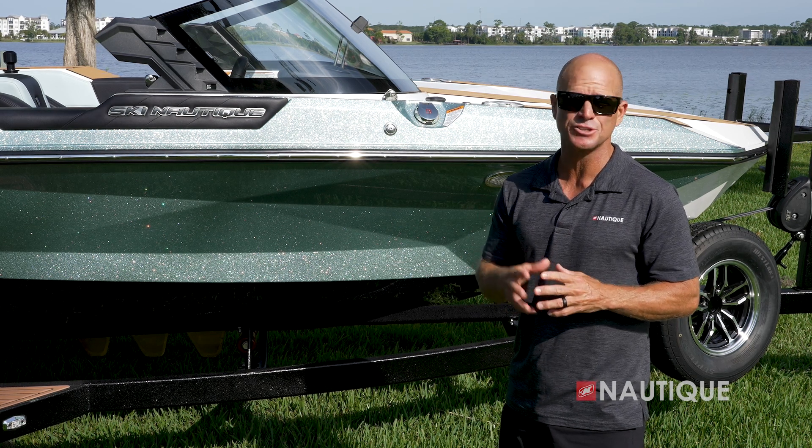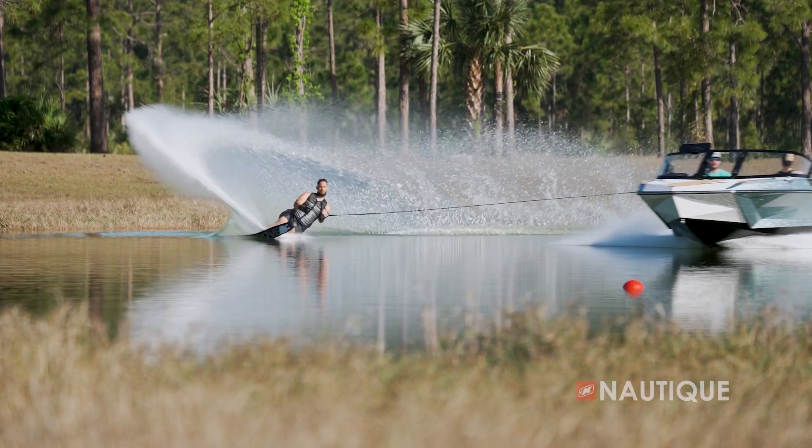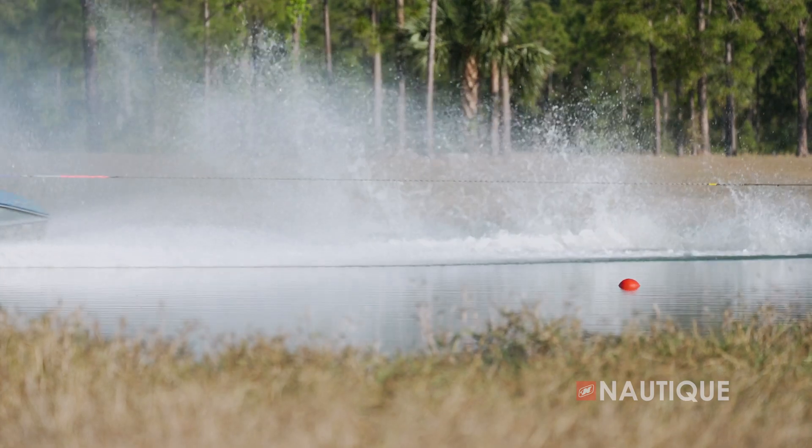You'll notice that the boat's gas fill is in front of the windshield on both sides, and that's very intentional by our design and engineering team. The reason for this is they wanted the boat's gas tank in the center of gravity, so as you consume fuel throughout the day the boat's running attitude never changes.